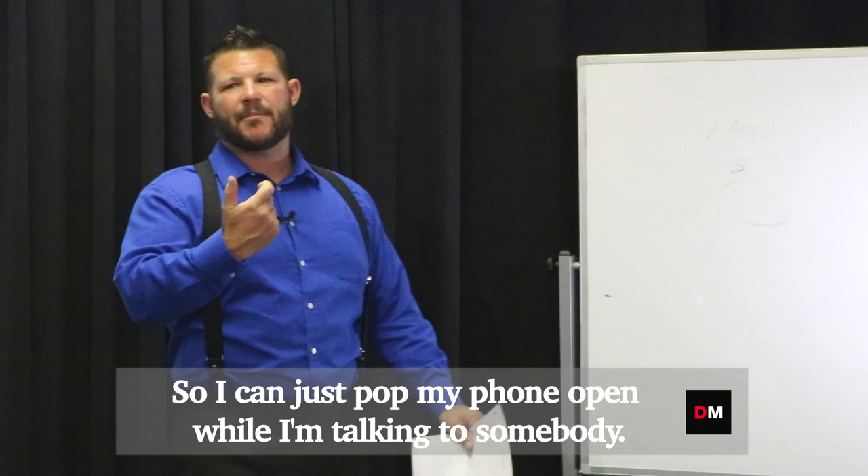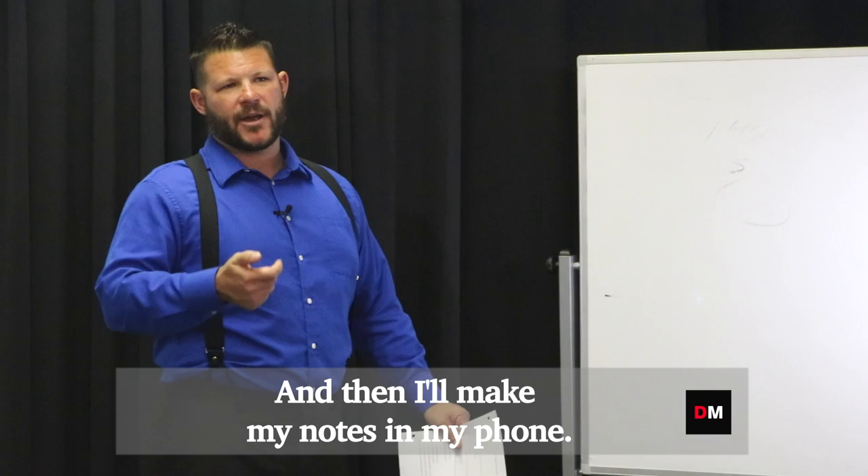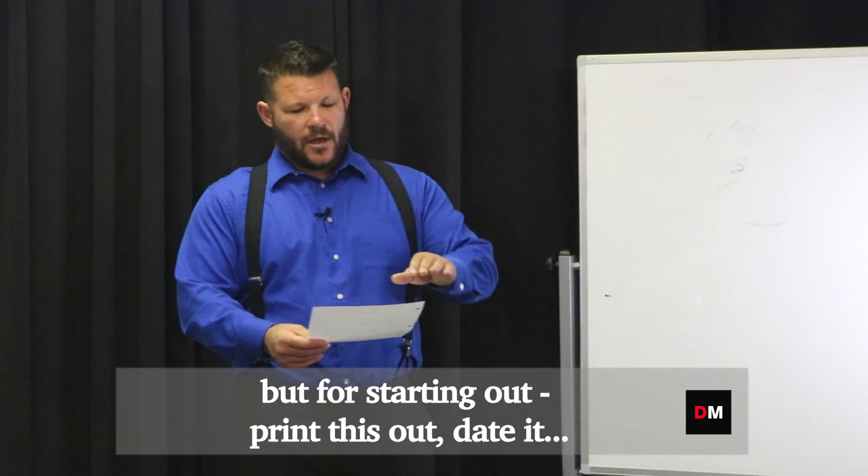Cap rate, calculations, formulas, all kinds of stuff just stored in Evernote. And so I can just pop my phone open while I'm talking to somebody, and I have my scripts. And then I'll make my notes in my phone. You can do all this stuff digitally.